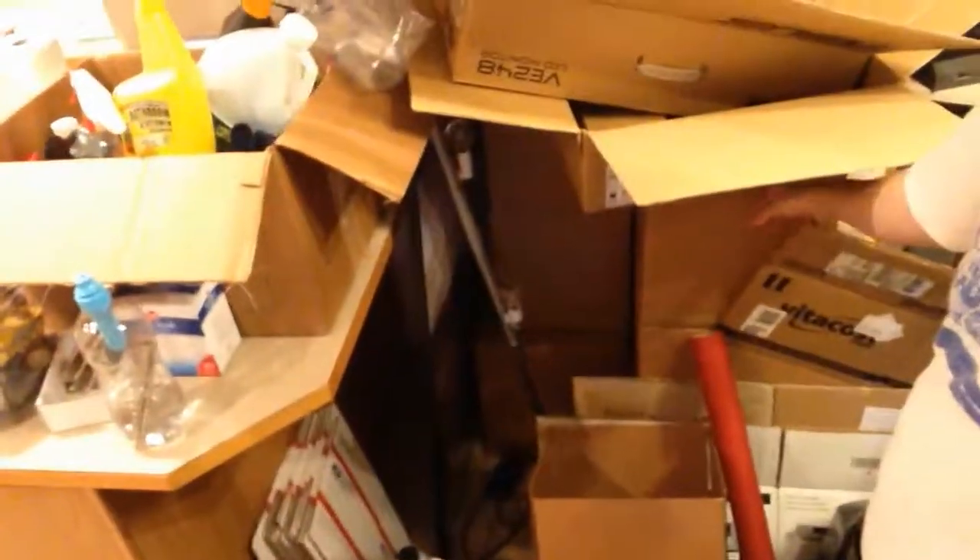These boxes here are all going to be shipped. These are all filled with books, so they're going to be shipped separately. And this pod is actually a very small pod, so it's very, very tight in there. I'm playing a game of Tetris.